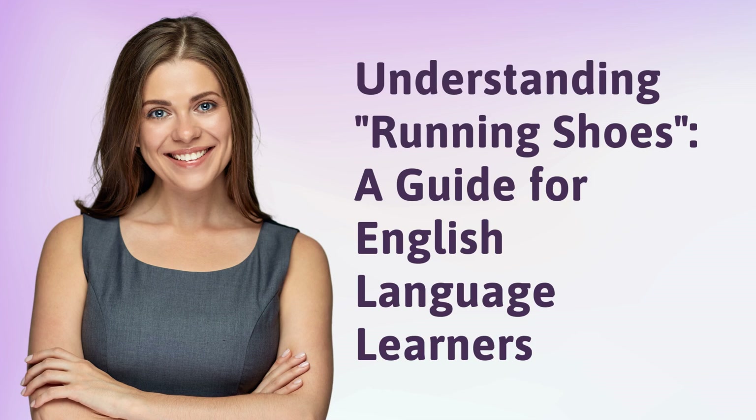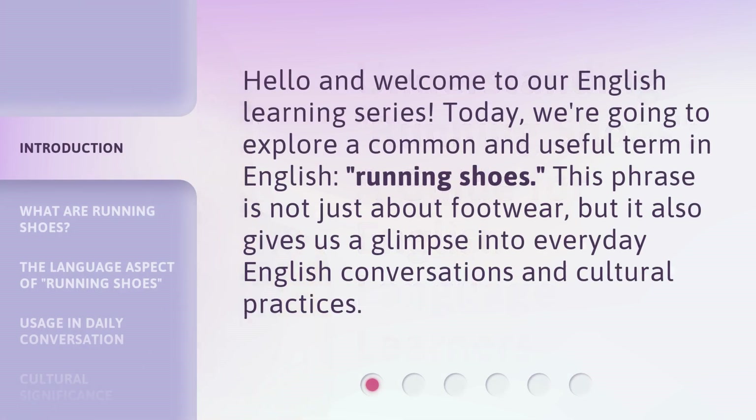Understanding Running Shoes: a guide for English language learners. Hello and welcome to our English learning series. Today, we're going to explore a common and useful term in English — running shoes. This phrase is not just about footwear, but it also gives us a glimpse into everyday English conversations and cultural practices.